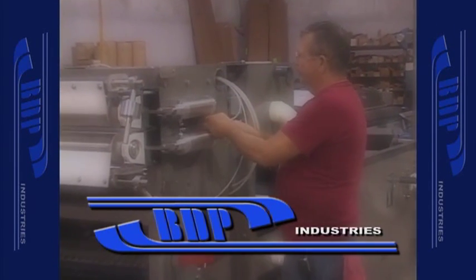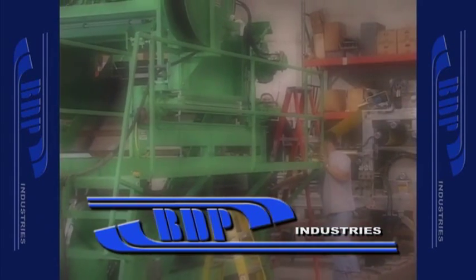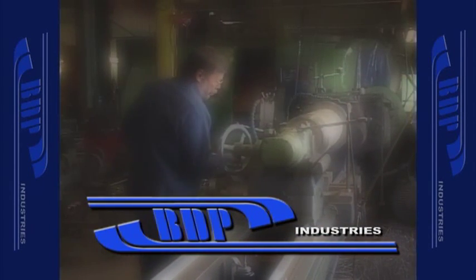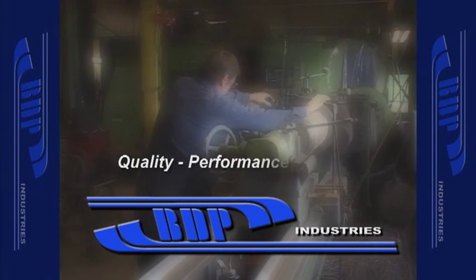We've become known as one of the most modern and complete solids dewatering suppliers in the world by building a reputation of quality, performance and service.